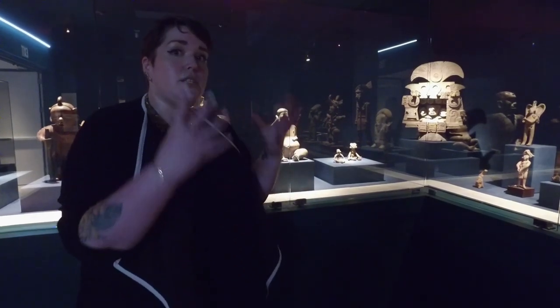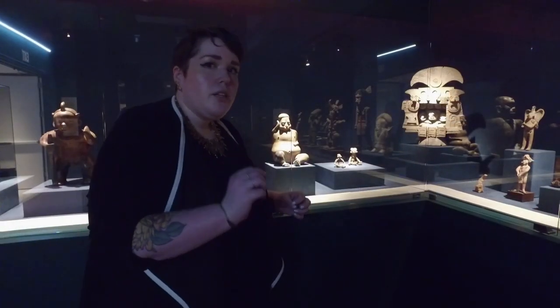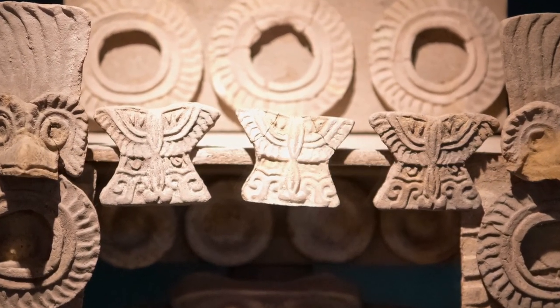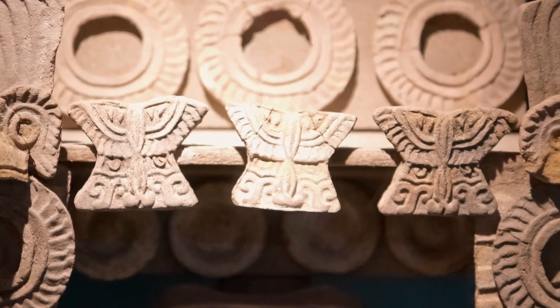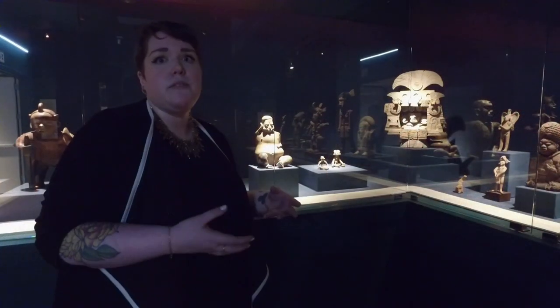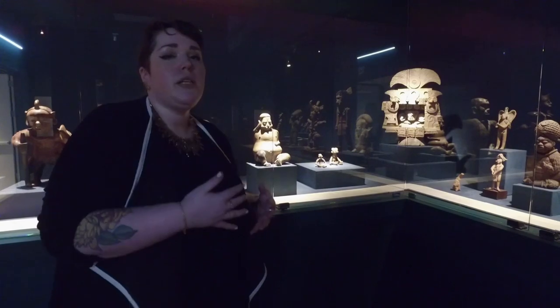In the center of the incense burner there's a figure representing a warrior. Warriors were really important people within this culture. Another little clue that this is about warriors are the butterflies. That might seem strange — thinking of a butterfly symbolizing warriors and war — but back then they did. They believed that butterflies were the souls of warriors who came back to visit. So if someone saw a butterfly, it would be a family member who had been a warrior coming down to visit them.